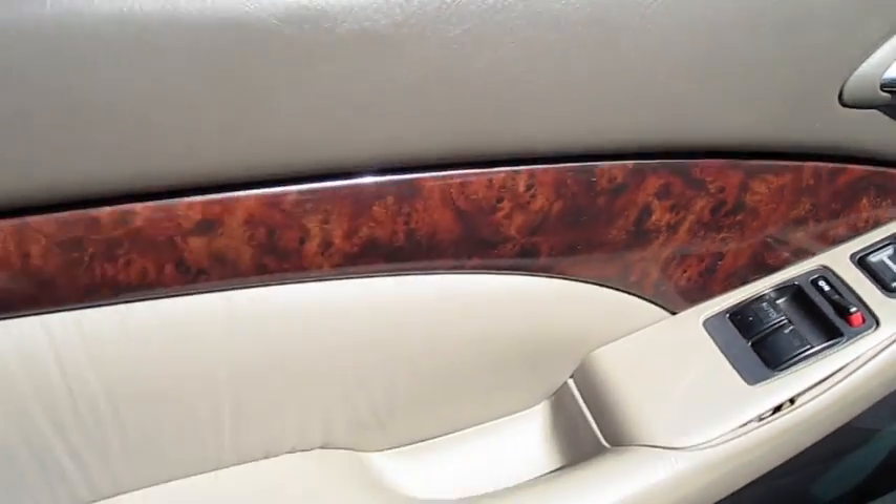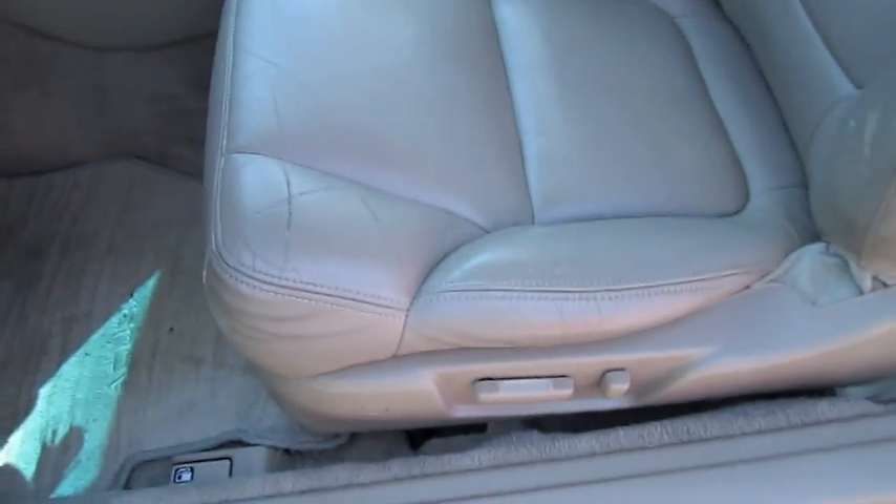Power mirrors, locks, windows. Padded door panels. It's a full power leather driver's seat.